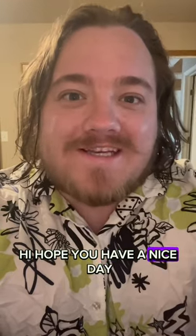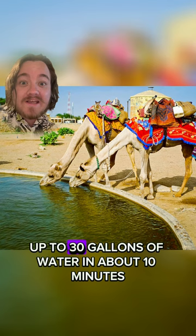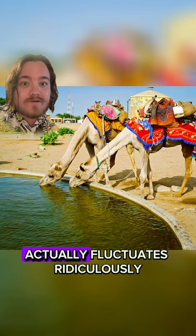Hi, hope you're having a nice day. Here's Weird Wildlife. Today, I'm going to talk about the Arabian camels. They hydrate super quickly. They're actually capable of drinking up to 30 gallons of water in about 10 minutes, and their body temperature actually fluctuates ridiculously.